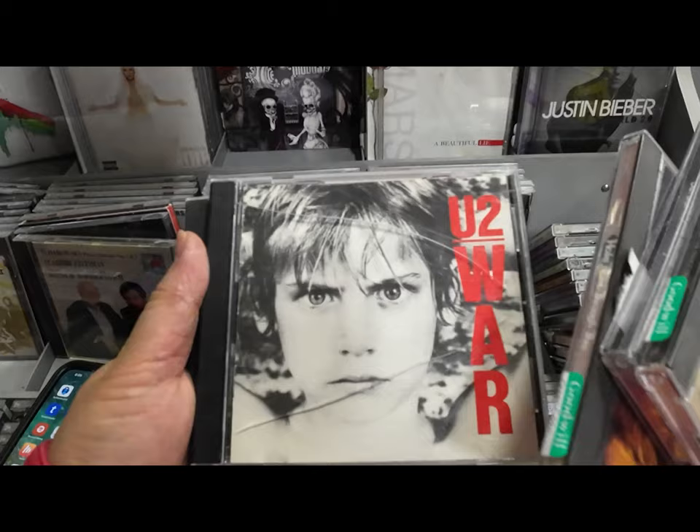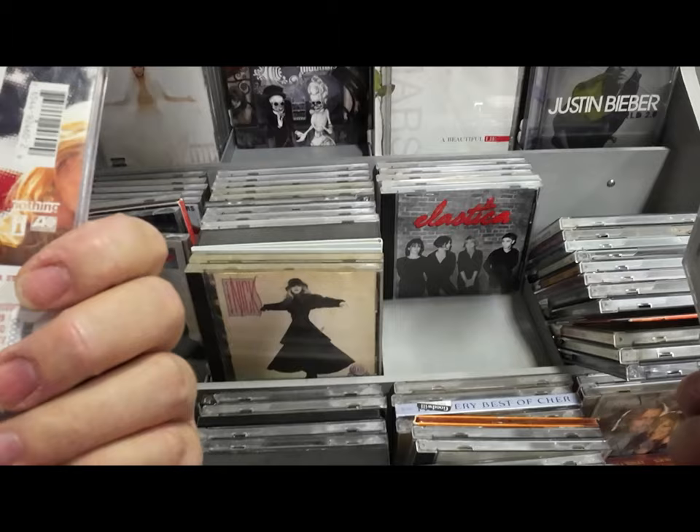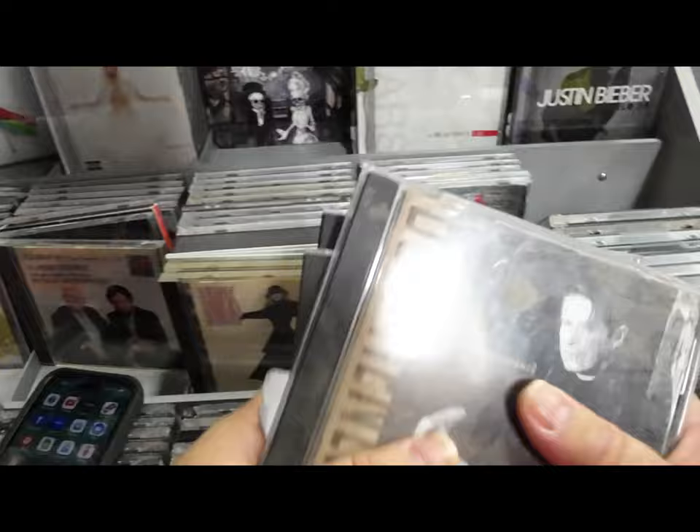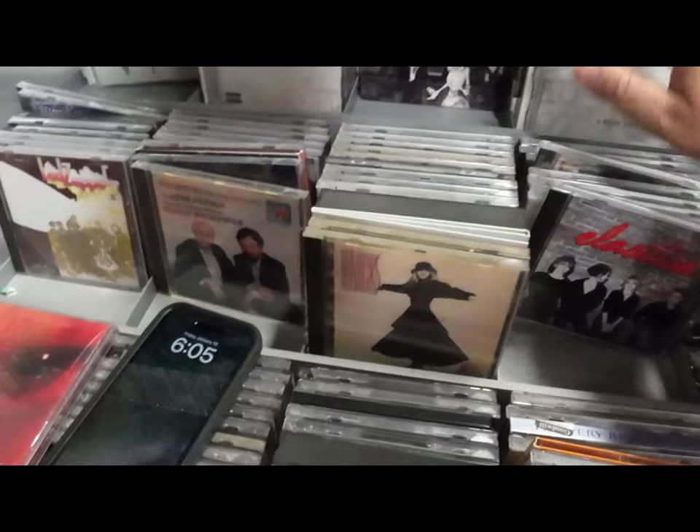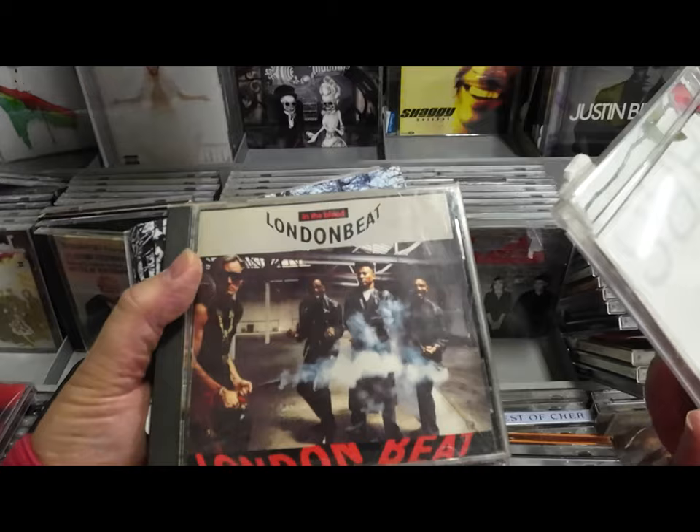If you can't find the value on eBay, you can also go to Discogs or Amazon. A Google image search is another option where you can find it on Poshmark or other platforms. A lot of other platforms will show you a higher price for the same thing you can get cheaper on eBay.